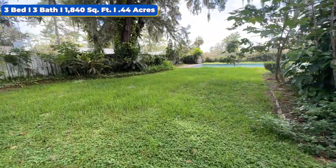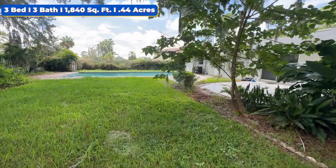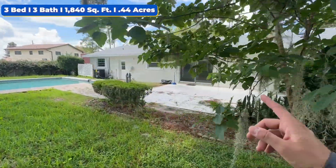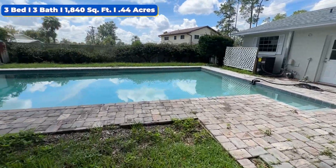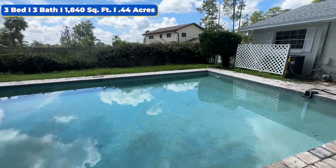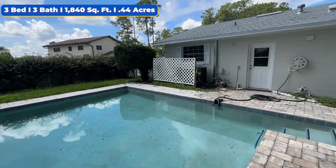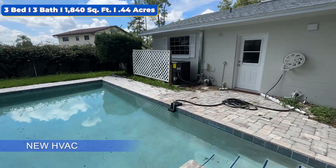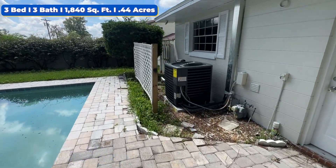Hang out with the family — got tons of privacy. Super cool family pool days. For reference, that right there is going to be the kitchen slider. Brick paved area over here, sparkling blue pool. Got the privacy fence over there with the neighbors.